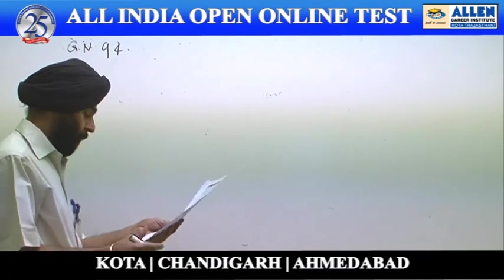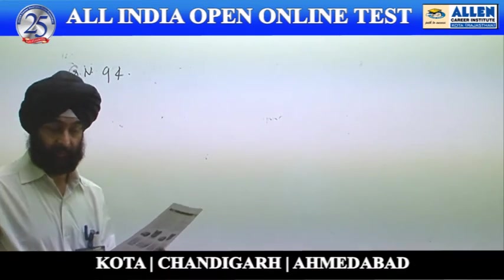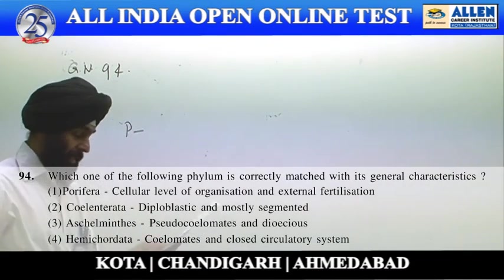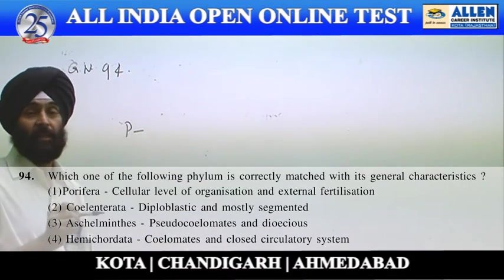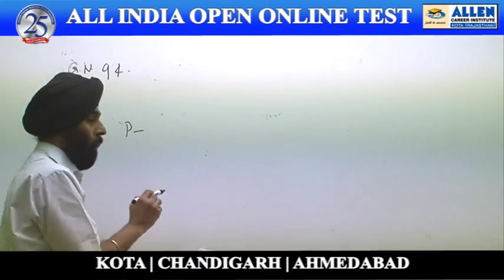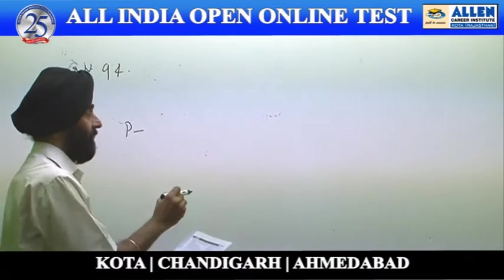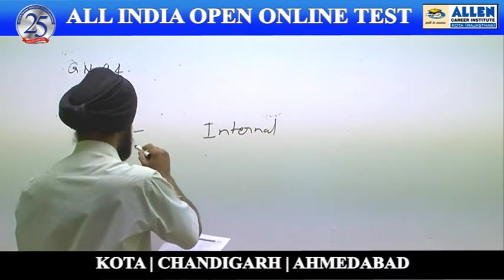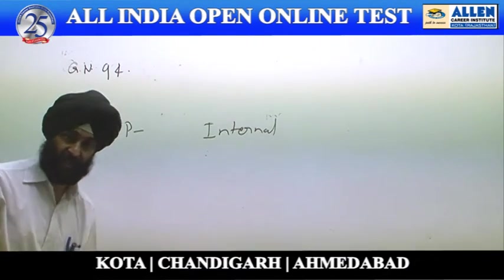Next is question number 94: which one of the following phyla is correctly matched with its general characteristics? The first option is Porifera, where it is stated they have cellular level of organization and external fertilization. No doubt they have cellular level, but as far as fertilization is concerned they have internal fertilization. So option 1 is discarded due to the discrepancy in fertilization.